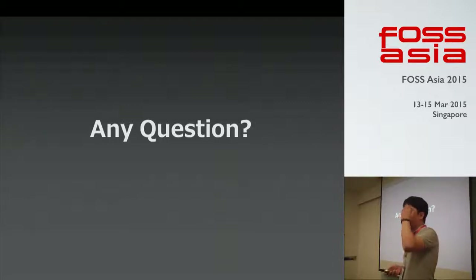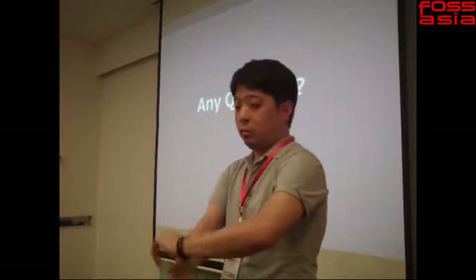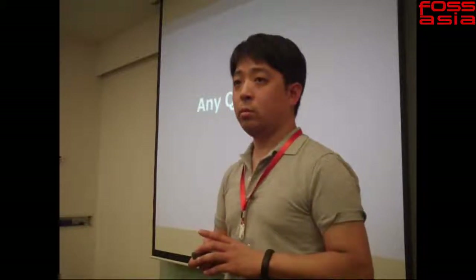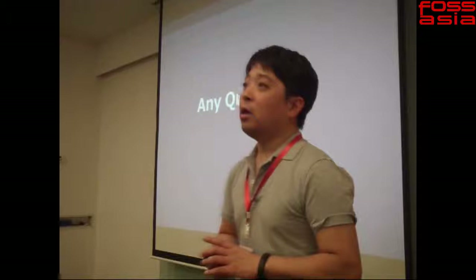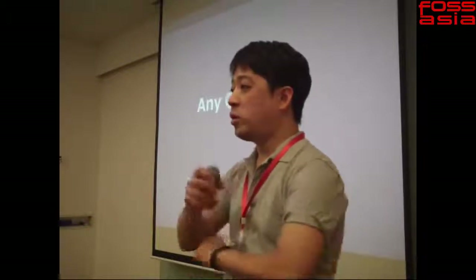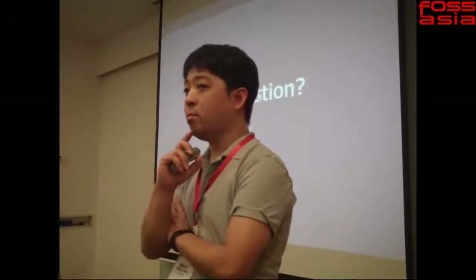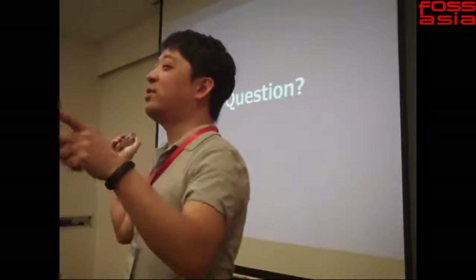Question from the audience: have there been any updates to the various PL languages — PL/Perl, PL/Python, and others? Most PL languages... PL/Perl is part of the core distribution, isn't it? Yes — these languages work more or less like extensions. PL/pgSQL is also an extension. If you are interested in updates to PL languages, please check the release notes.